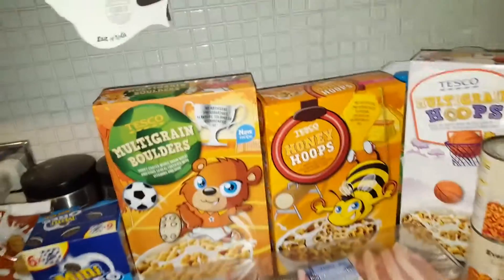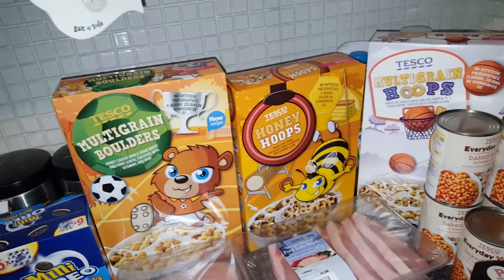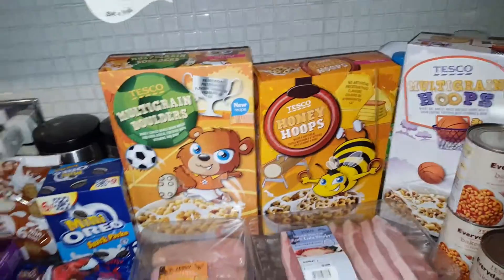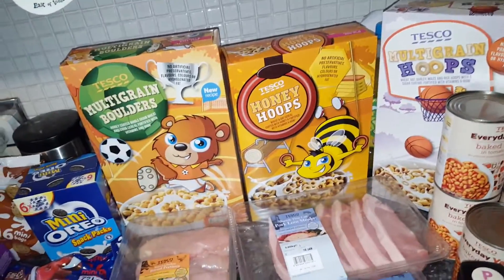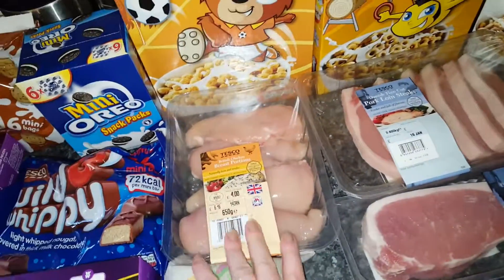Got some sweeteners — just ran out. I haven't tried those before so we'll see what they're like. I got three boxes of the cereal only because they're three for three pounds, so it just made life so much easier. I thought, 'Oh well, that'll do,' and then I won't have to buy any for the rest of the month.